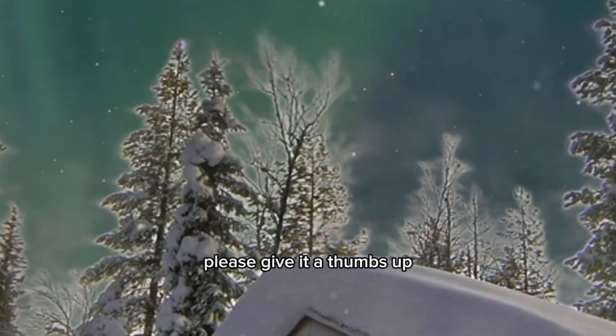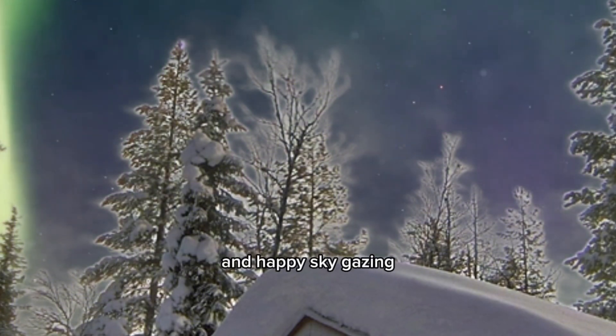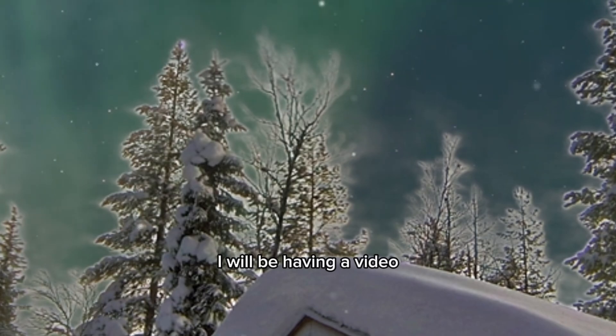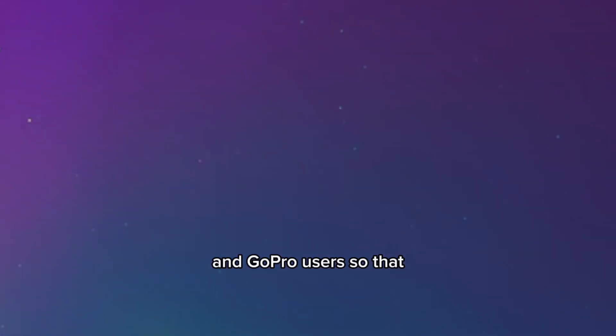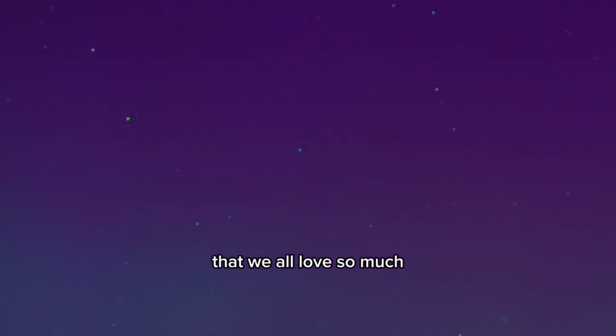If you enjoyed this video, please give it a thumbs up and don't forget to subscribe to my channel for more exciting content. Thanks for watching and happy sky gazing! In future videos I will be having a video specifically for cell phones, smartphones, and GoPro users so that you also can capture those beautiful northern lights that we all love so much. Thank you, have a great wonderful day!